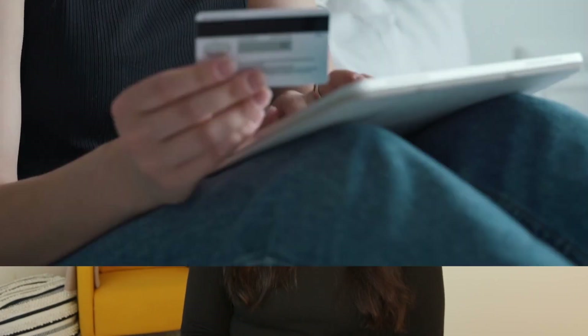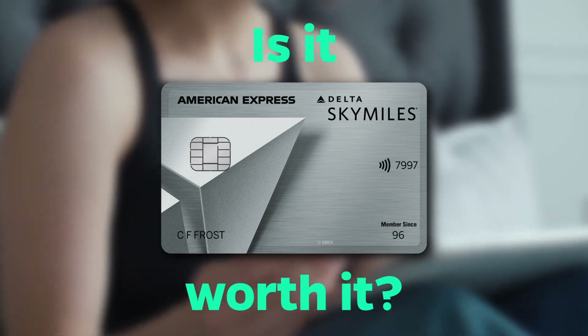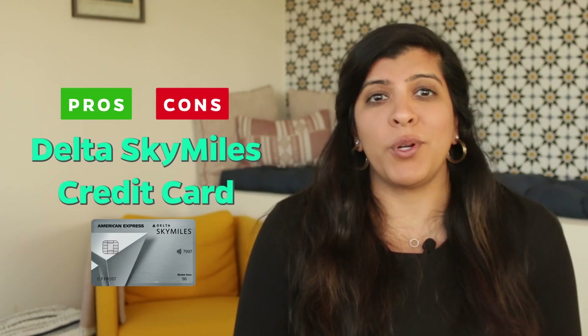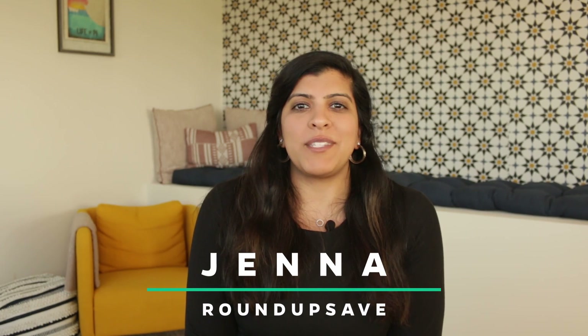Do you travel a lot? Have you ever wondered whether the Delta SkyMiles American Express credit card is actually worth it for you? Hi everyone, I'm Jenna and welcome back to Roundup Save, where our goal is to demystify money to help you feel more in control of your money, whether that be through savings, earning, investing, or even achieving financial independence.